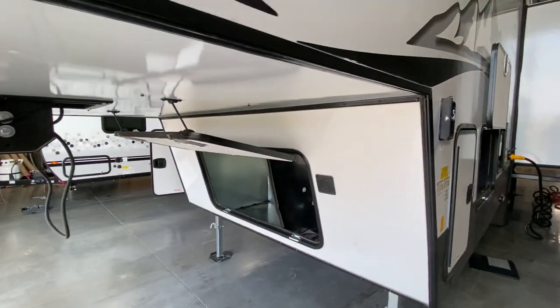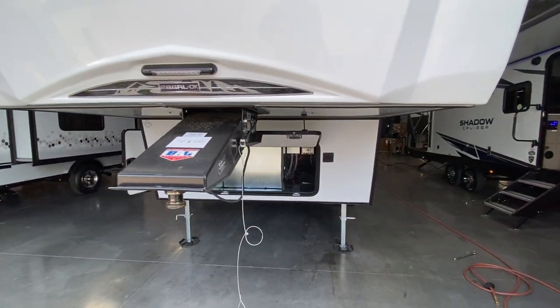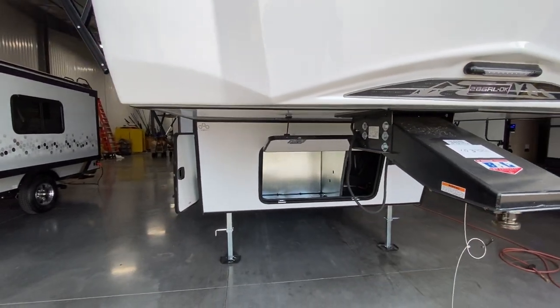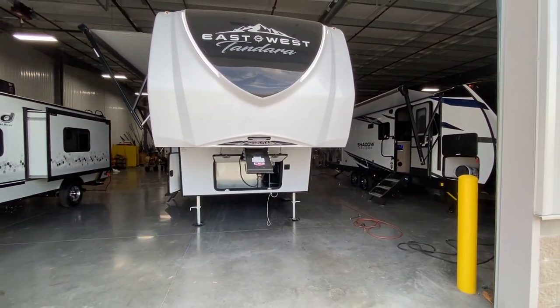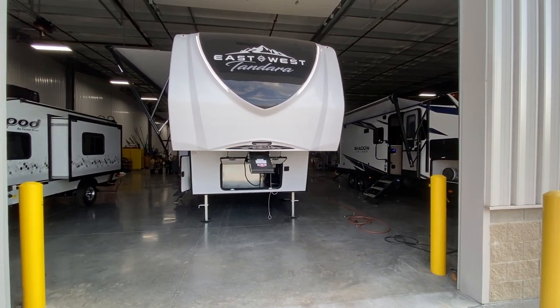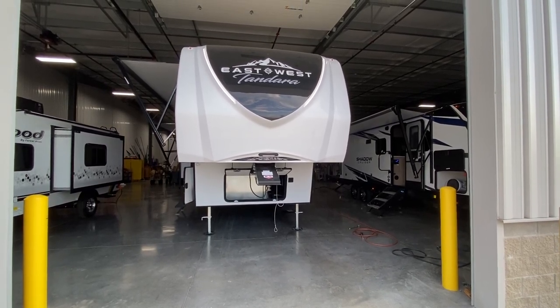This customer also opted — and I haven't seen this on this brand quite yet — they've got it prepped up for a generator, which is pretty sweet. But again, it's the 2021 East to West Tandera 286RLOK — that's rear living outside kitchen. Hope you guys have a wonderful day. Thank you so much for watching. Please make sure to subscribe. Catch you next time.